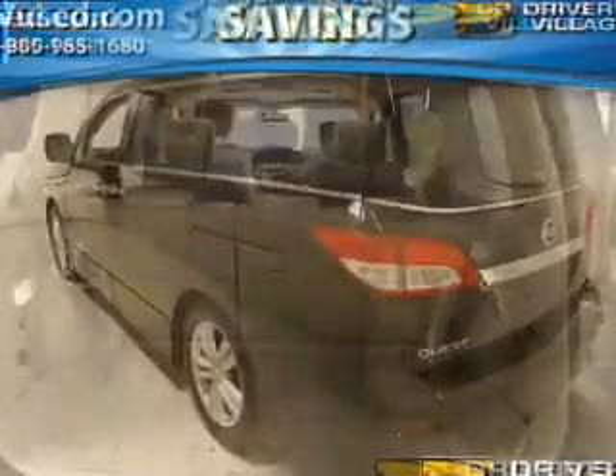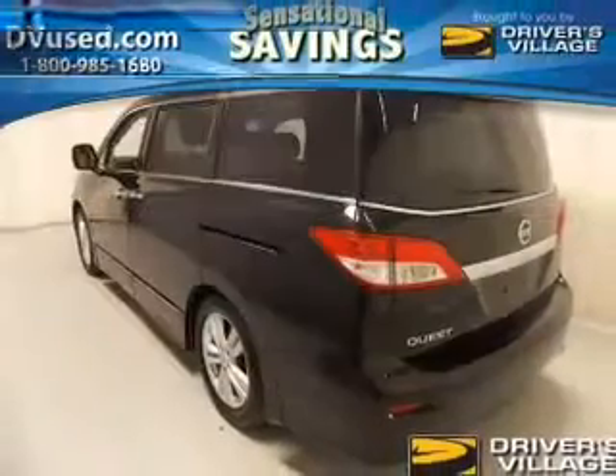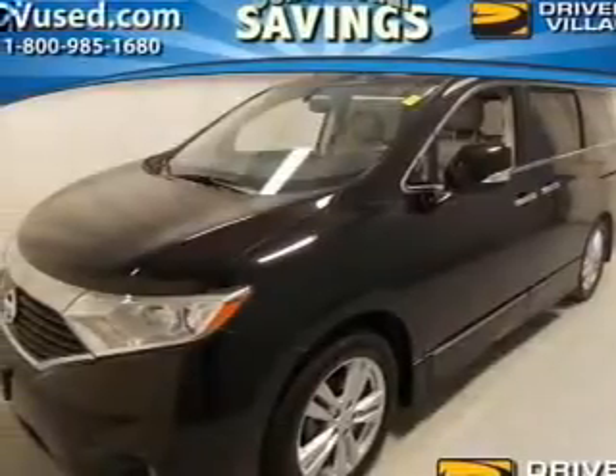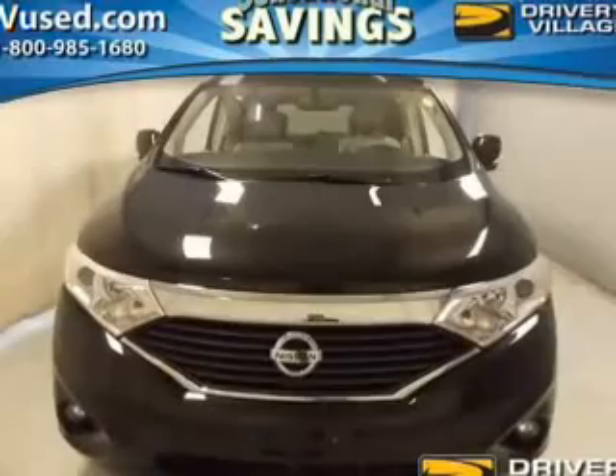Let the sun shine in with a sunroof. Plus, enjoy these notable features that are included in this vehicle: leather seats, power door locks, power windows, cruise control, a DVD system, an AM-FM stereo with a CD player, and an alarm system.